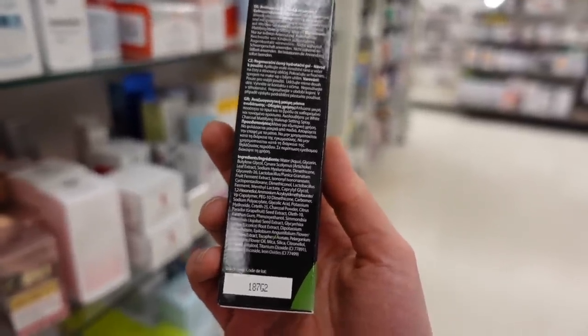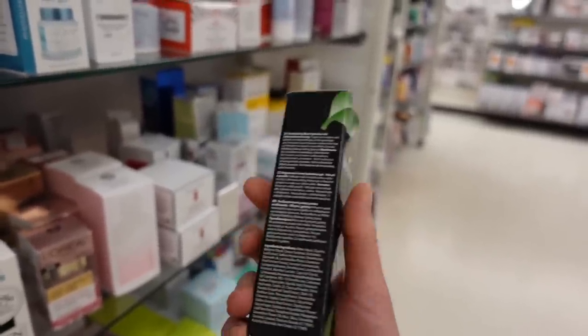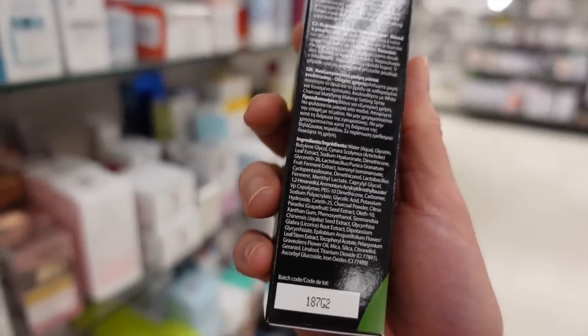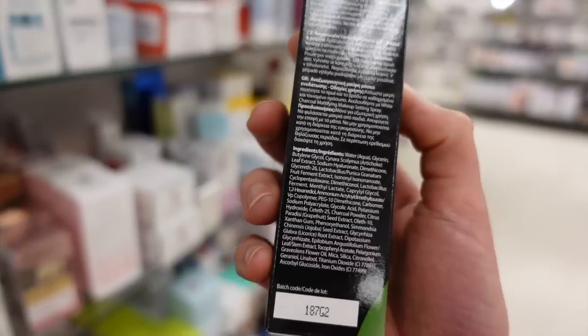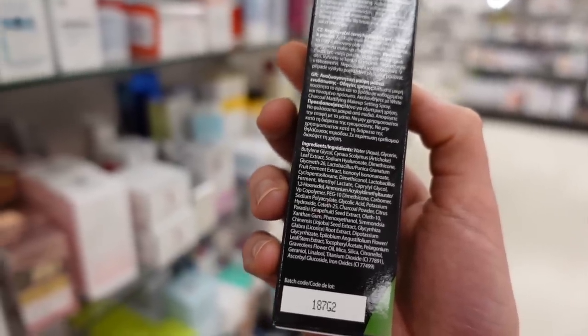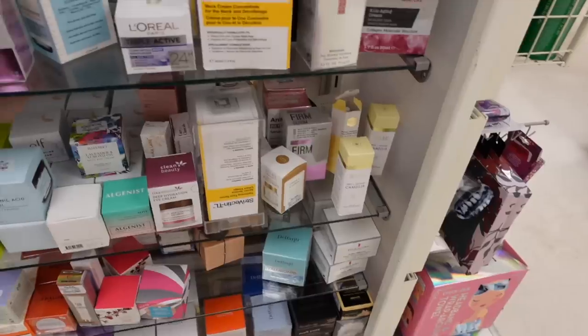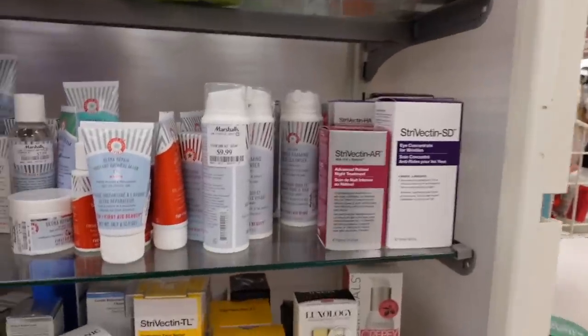This is Basha — I haven't heard much about Basha in a while. This was all the rage a few years ago — Basha this, Basha that. I'm sure it still has a loyal following, but I don't get asked about it much, maybe because people know I think most of their products are nothing but fragrance — including this hydration gel.